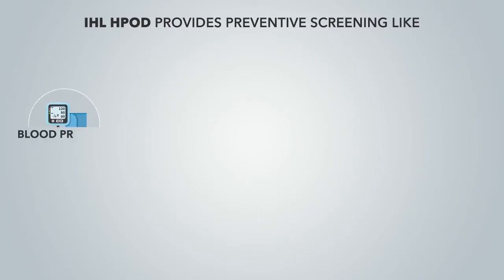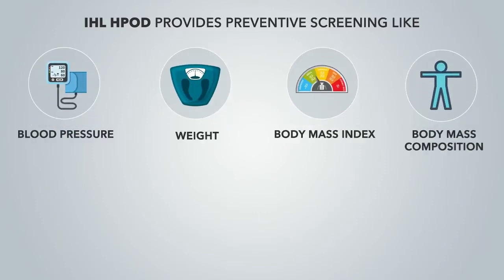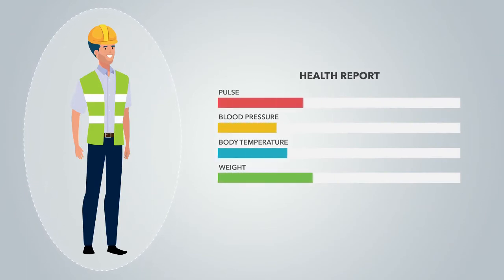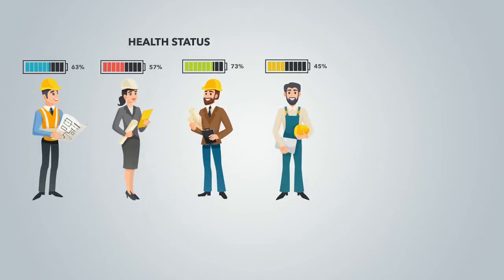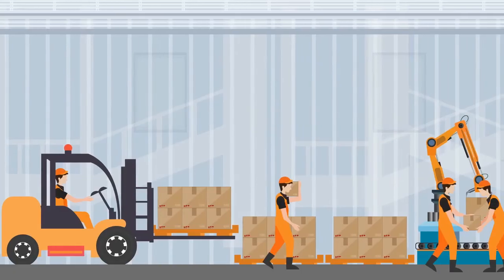Along with MIS reporting for better business understanding, the IHL Health Board provides preventative screening including blood pressure, weight, BMI, BMC, pulse, temperature, SpO2, and ECG — all in just a few minutes. Through the Health Board, employees can check their health status weekly or on demand.